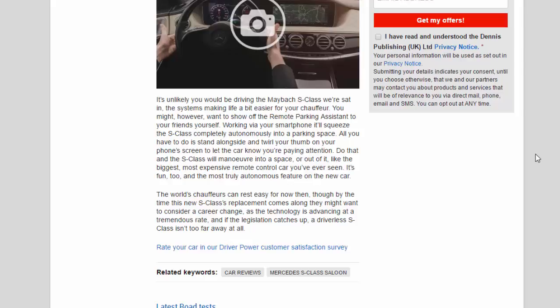It's the most truly autonomous feature on the new car. The world's chauffeurs can rest easy for now — but by the time this new S-Class's replacement comes along, they might want to consider a career change, as the technology is advancing at a tremendous rate. And if the legislation catches up, a driverless S-Class isn't too far away at all.